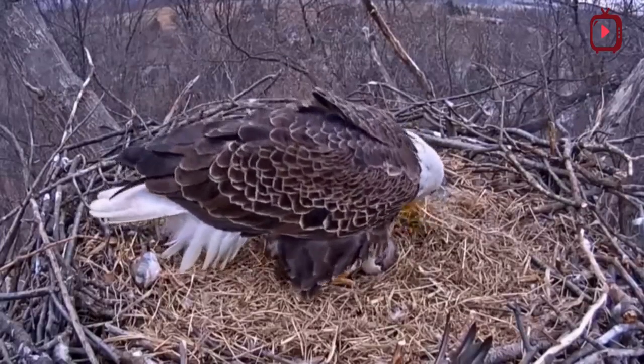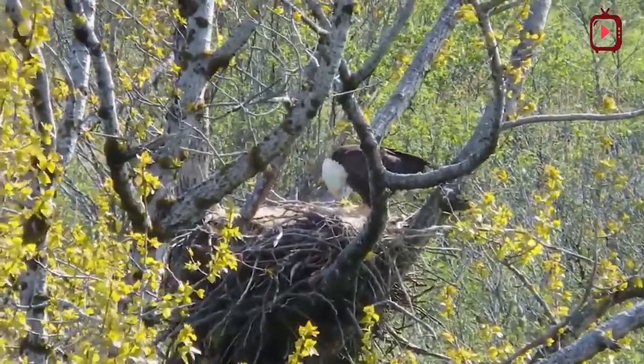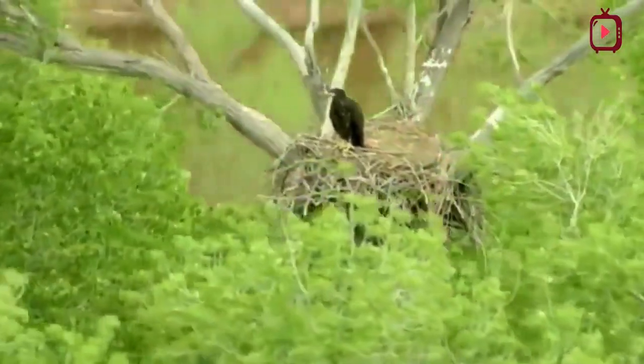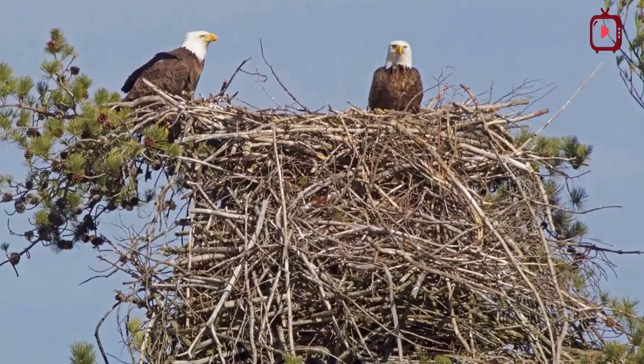Each year the adult pair will add new material to the nest. The largest recorded bald eagle nest, located in St. Petersburg, Florida, was 9.5 feet in diameter, 20 feet deep, and weighed almost 3 tons.